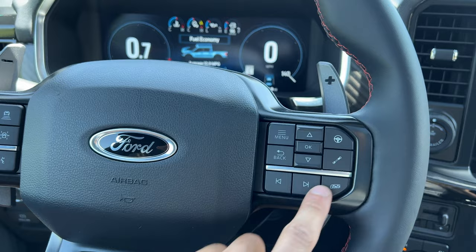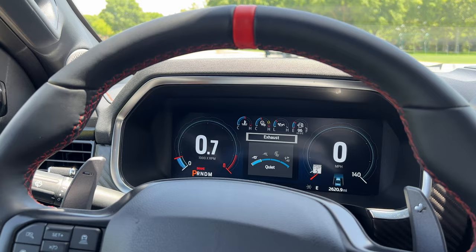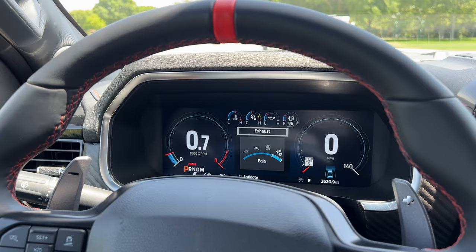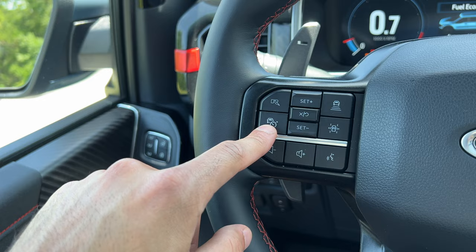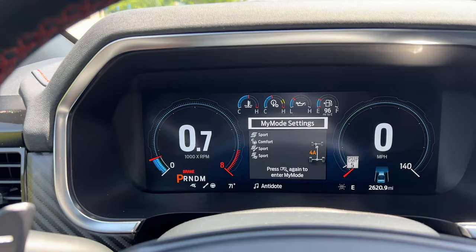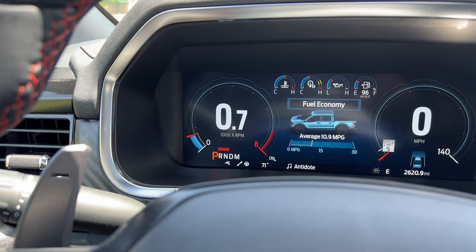On the steering wheel controls, you can toggle the suspension between normal, sport, and Baja/off-road, and right here you toggle the exhaust note — sport keeps the valves open all the way, normal is your standard setting. You also have lane keep assist, adaptive cruise control distance, and the 'R' button: a short press recalls your saved mode, and a long press saves your current configuration.